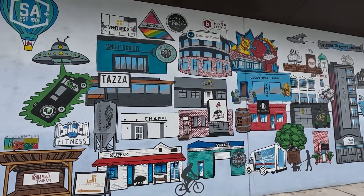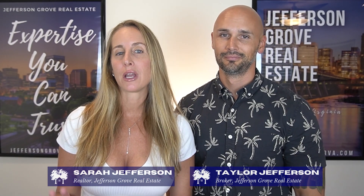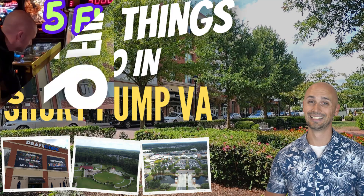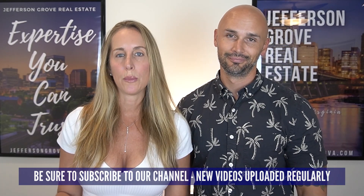If you're planning a visit to Richmond or just looking for something fun to do, be sure to add visiting Scott's Addition to your to-do list. If this is your first time to our channel, welcome. I'm Taylor Jefferson, and I'm Sarah Jefferson, and we own and operate Jefferson Grove Real Estate. We are your Richmond relocation experts. We know that where you choose to live is about so much more than just the house itself — it's also about what your life will look like outside of your home, which is why we do these types of videos. We have lots of great content coming up, so be sure to subscribe to our channel. Now, with all that being said, let's dive in.